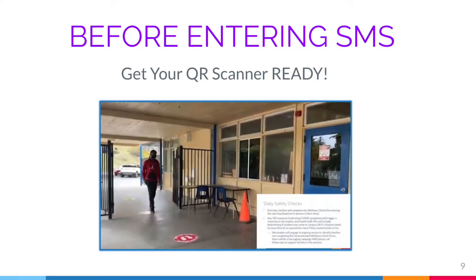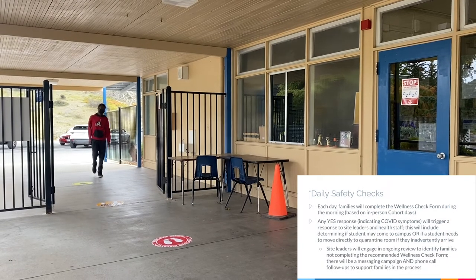Students, before entering school please make sure to get your QR scanner ready. You'll be completing your daily safety check.